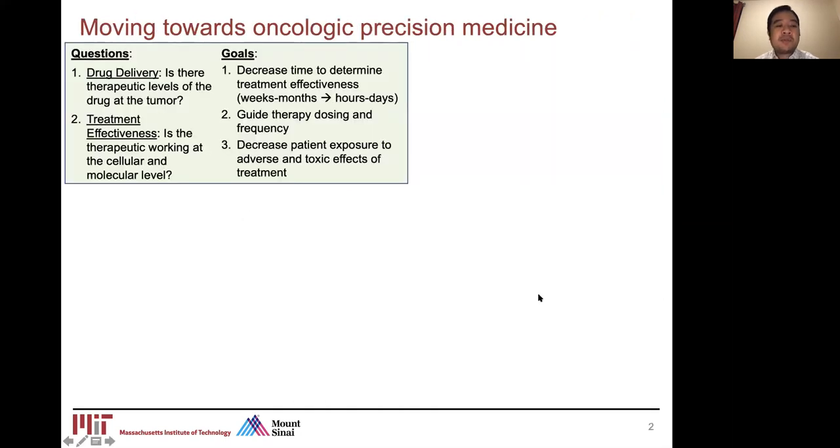When I first started my postdoc, I really wanted to work on the development of new technologies that can help us more quickly and effectively evaluate the effectiveness of cancer therapies, in particular chemotherapies. Current cancer treatments fall into three categories: surgery for the primary removal of tumors, chemotherapy, and radiation therapy. The last two are used to help shrink or burn the tumor, to potentially kill or remove remaining cancer cells after a surgical procedure.